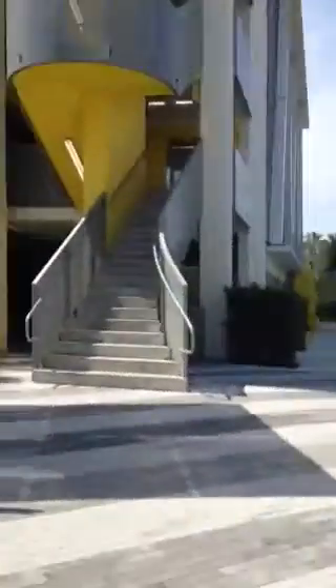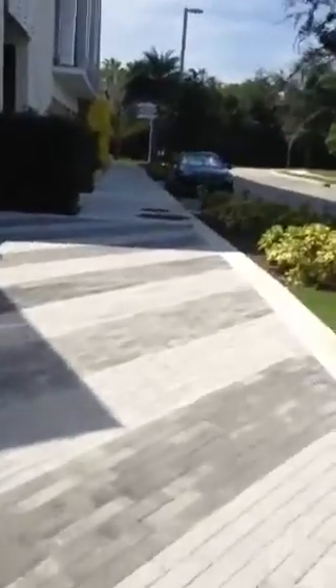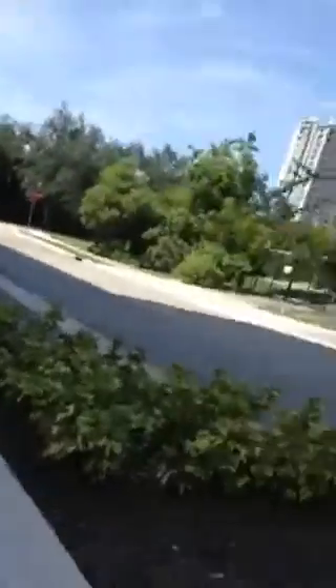Here we come to the elevators at the Fort Lauderdale Brightline Station parking garage in Fort Lauderdale, Florida. And like the ones in West Palm Beach, these are also Schindler 5500s — my third ones. This is gonna make this one my third 5500.